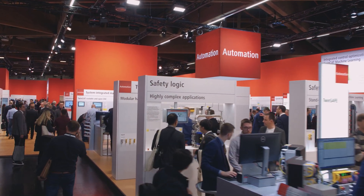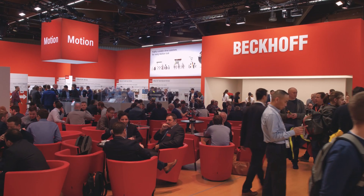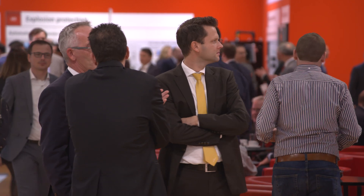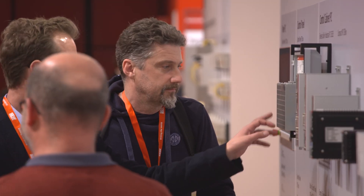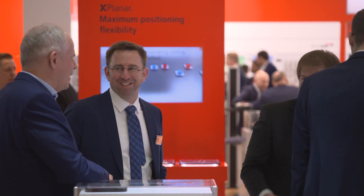Welcome to Beckhoff Trade Show TV's coverage of the 2019 SPS Exhibition in Nuremberg, now rebranded Smart Production Solutions for its 30th anniversary. Beckhoff, an exhibitor since the show's second year, is presenting numerous PC-based automation highlights at its 1,800 square meter booth that align perfectly with the show's new focus.